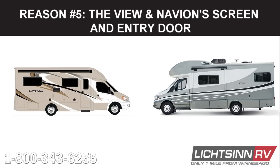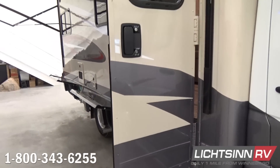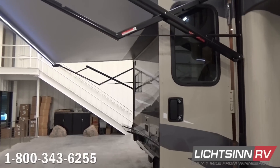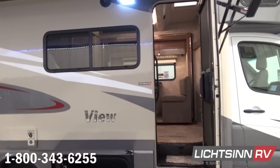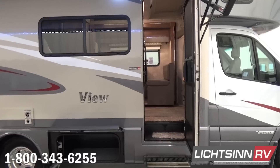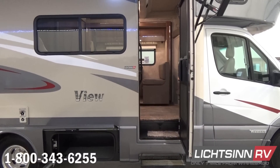Our fifth reason why the Winnebago View and Navion are better than the Thor Compass and Gemini is the View and Navion screen and entry door. Winnebago makes their entry doors out of the same materials and construction process as their sidewalls, creating a strong, tight-fitting door that eliminates leaks and wind noise. In fact, the View and Navion screen door is so strong you can pull on the door and move your whole RV without ripping the door off. The same cannot be said for the third-party door on the Compass and Gemini.